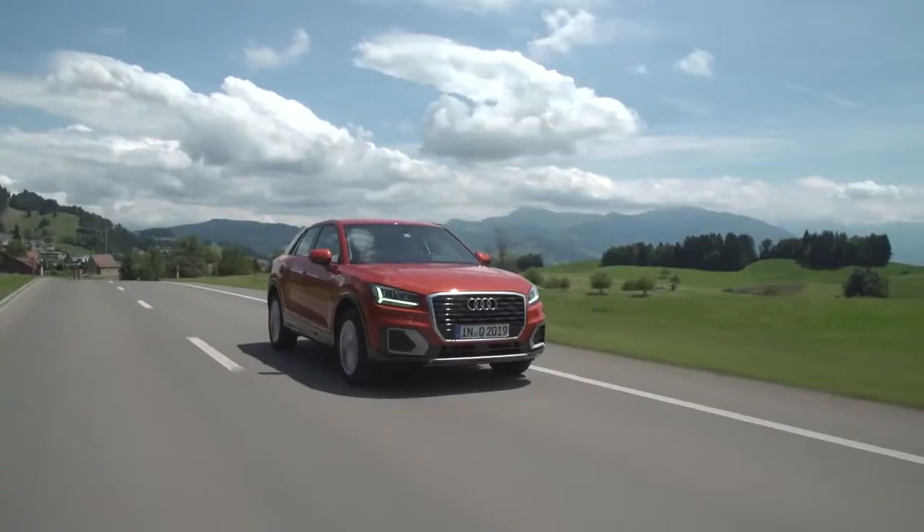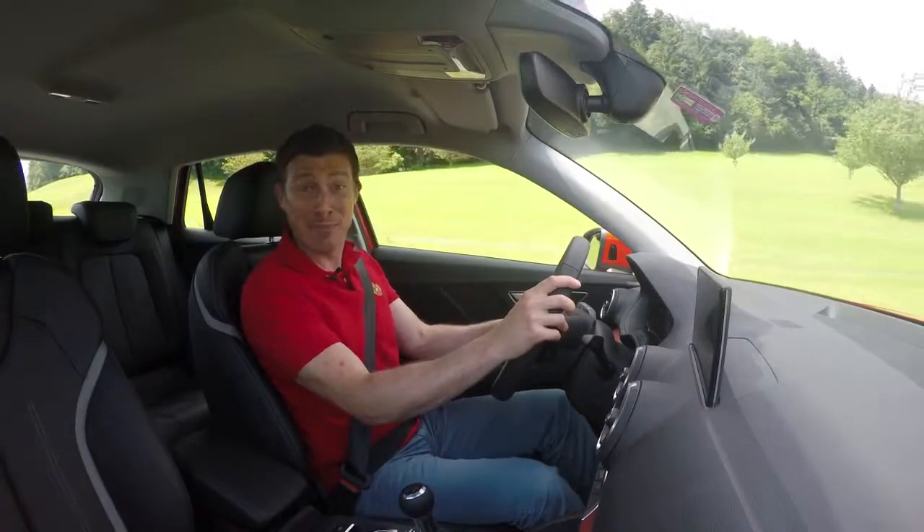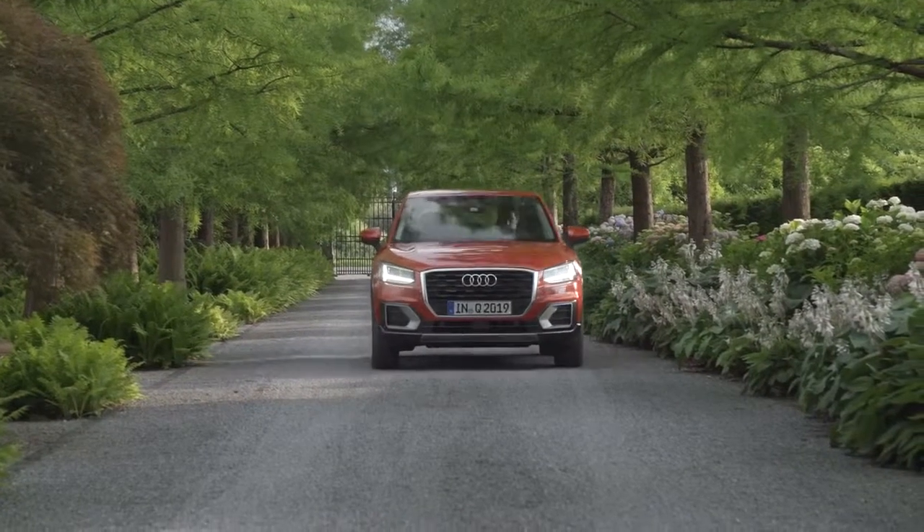OK, so it doesn't do anything particularly exciting, but then it doesn't really need to. After all, that's not why people are going to buy it, is it? They're going to buy it for its image and the fact it's stress-free to drive wherever you are.